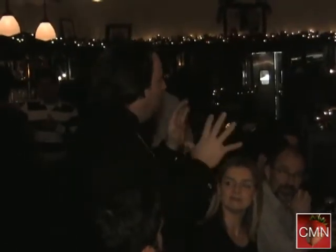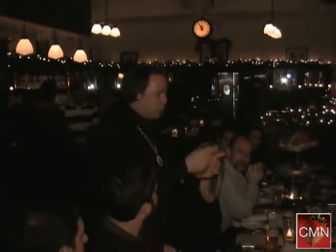Marc led us through the different processes used to make these Belgian beers and explained why they work so well with the foods he paired with them. So I have the pleasure of speaking with Marc Strobant, who is a beer sommelier. Hi there. And this is wonderful — we're in a Belgian restaurant.